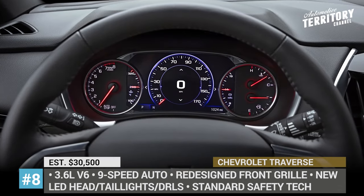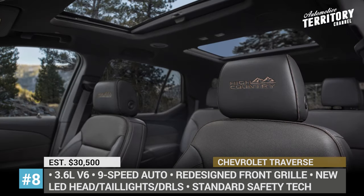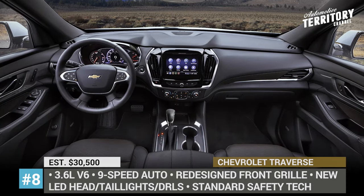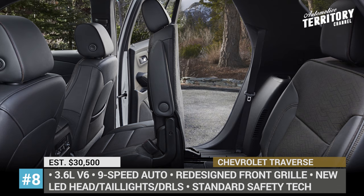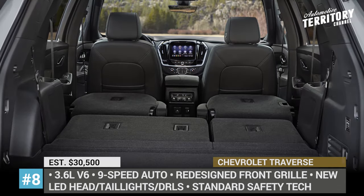The in-cabin tech package was expanded with wireless Apple CarPlay and Android Auto capability, a large infotainment display, wireless charging, and USB ports for all three rows. All trims arrive with a set of newly standard safety and driver assist features, including Automatic Emergency Braking, Lane Keep Assist, Front Pedestrian Braking, and Forward Collision Alert.